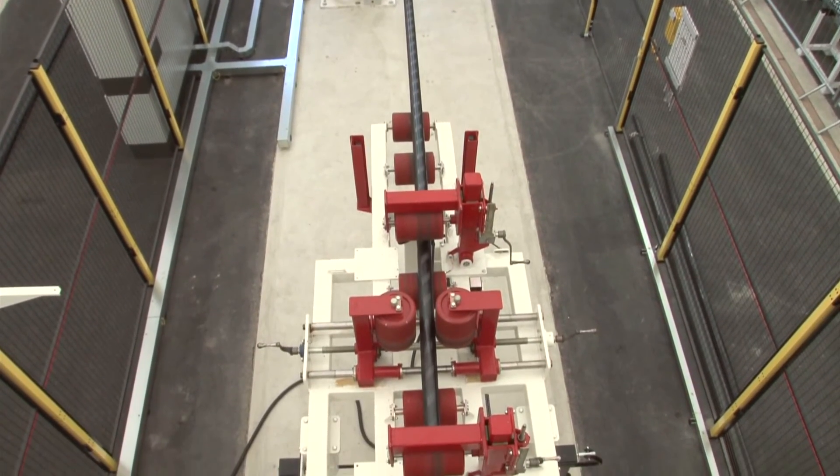The pipe makes multiple passes through the module. On each pass, more material is applied and we can vary the amount of material that is applied specific to the pipe that's being produced and the customers' requirements.